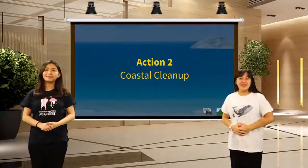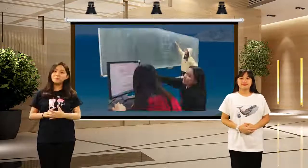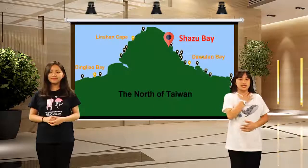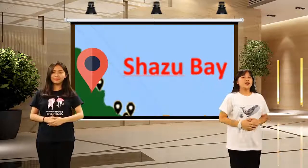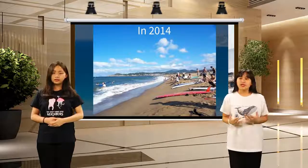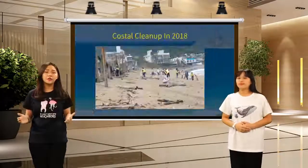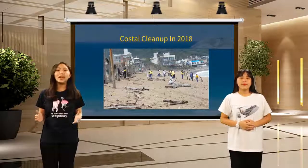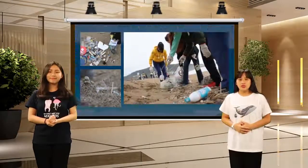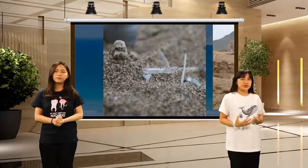Now let's talk about the second action we did: coastal cleanup. Thanks to our advisory teacher who accompanied us to the beach. We decided to go to Shadu Bay, out of many polluted beaches in our vicinity. Shadu Bay, an hour's drive from Taipei City, used to be the most popular surfing spot in Northern Taiwan, but now it has become a place filled with garbage. On January 23, 2018, we arrived at the beach and started our cleaning program. We were very excited at first, but when we saw the huge amount of garbage, we were shocked — it was more serious than what we had seen on the internet.